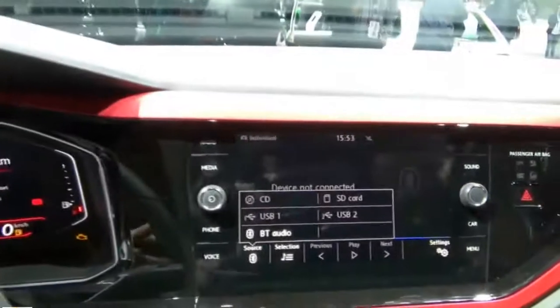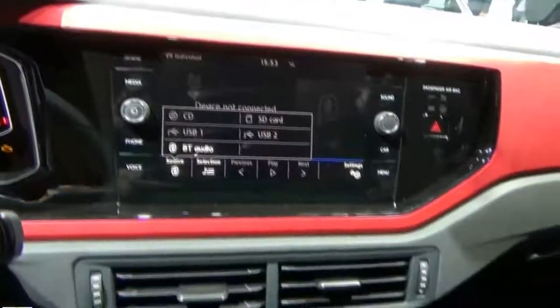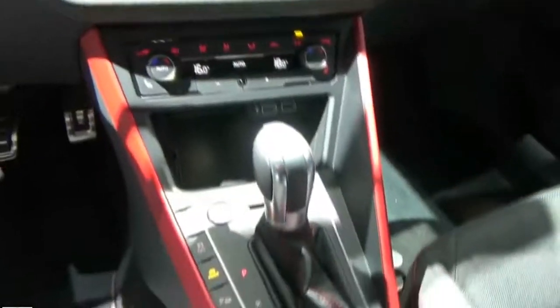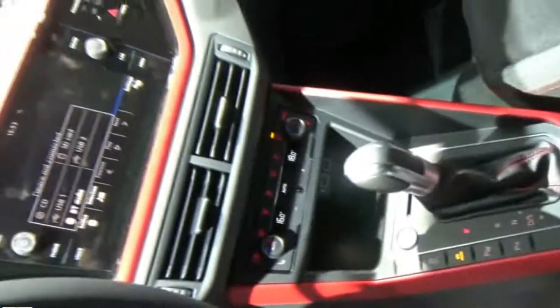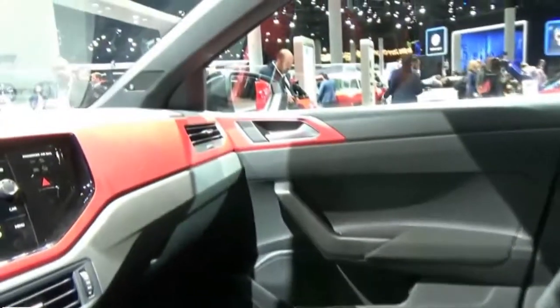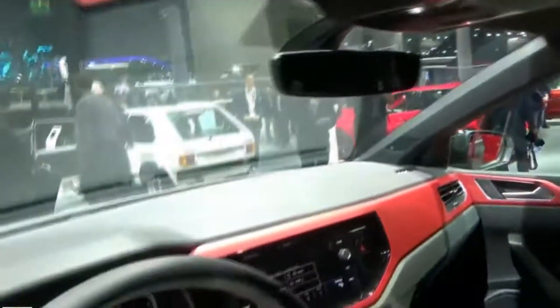The new Polo, in all trims, gets the honor of introducing VW's latest 10.25-inch Active Info Display Digital Dash Cluster. The electronic gauges get better pixel density, brightness, contrast, can be arranged in three layouts, and are color-keyed depending on the trim. The GTI's color scheme rocks a lot of black, white, and red.